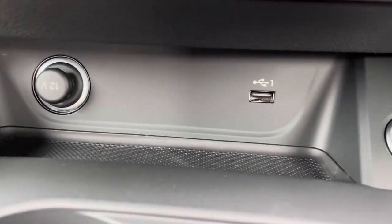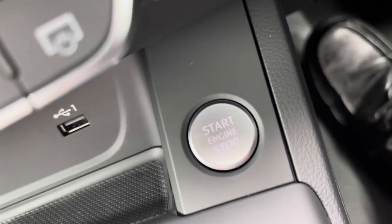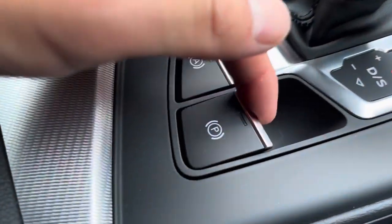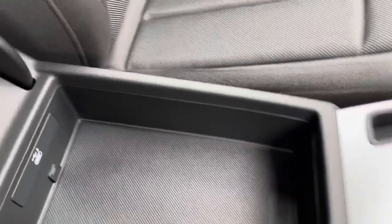Down here, we have a 12-volt plug socket plus USB port. This vehicle is keyless, so as long as you've got your car keys with you, press that button and the engine will fire up. This car is automatic, with an electric parking brake. There is also a little compartment where you can store things, which includes a USB port as well.